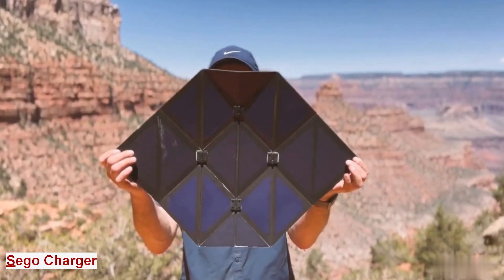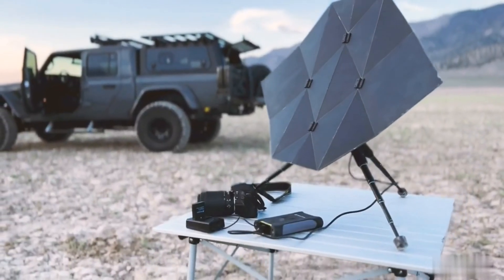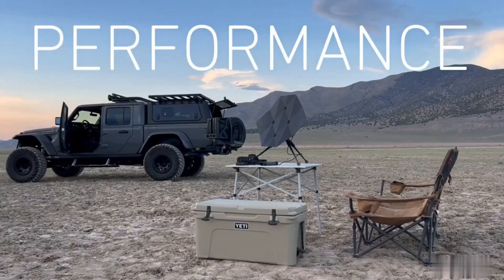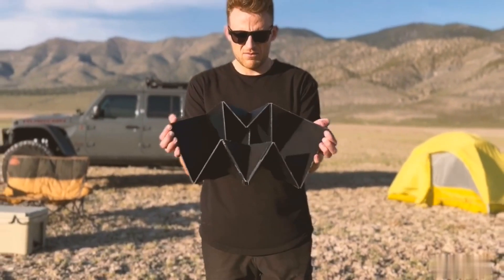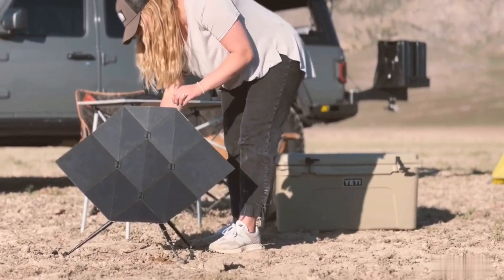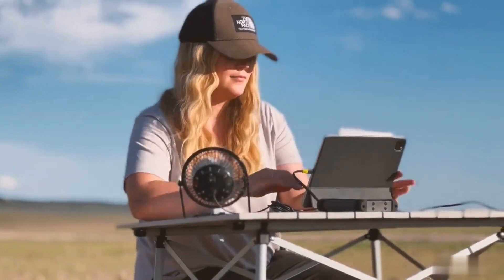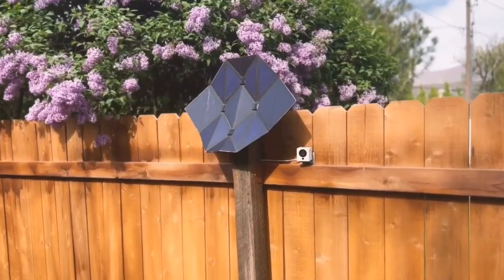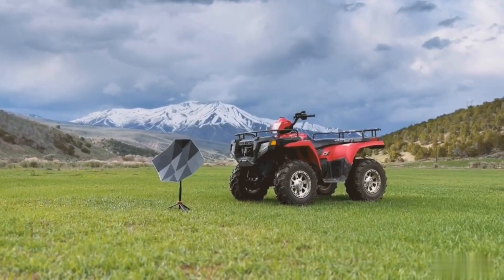Sego Charger. When you travel, you want to capture every moment and stay connected with your loved ones. But how can you keep your devices charged when you are away from power outlets? Meet Sego Charger, the origami travel solar panel. Sego Charger uses high-quality monocrystalline solar cells that can charge your devices fast and efficiently. It has two USB ports that can output up to 12 watts of power each, and a unique origami-inspired design that makes it foldable and portable. It can fit into any backpack or bag and weighs only 1.2 pounds.